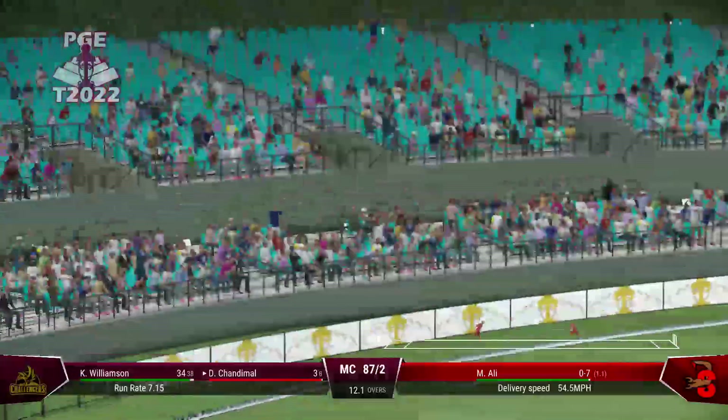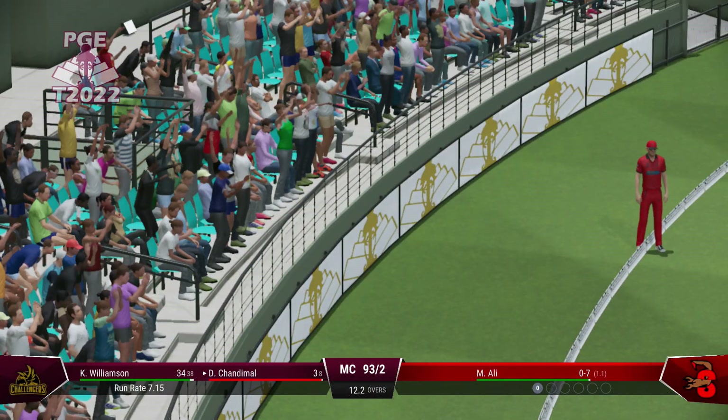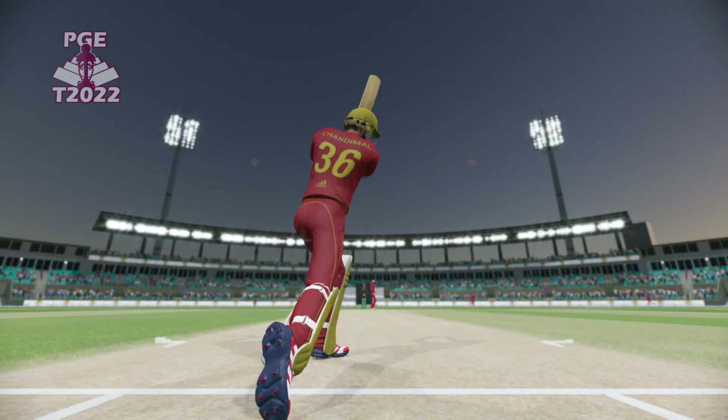That's right out of the middle of the bat. That was a massive shot. Middled and it flew over the boundary.